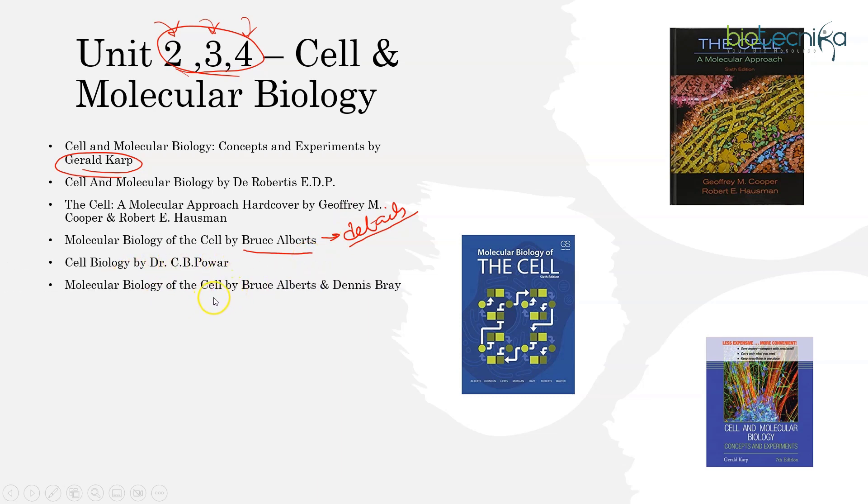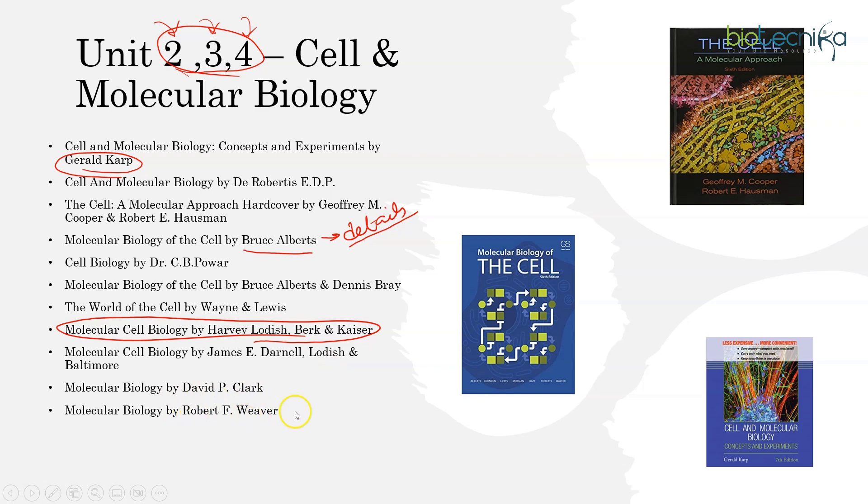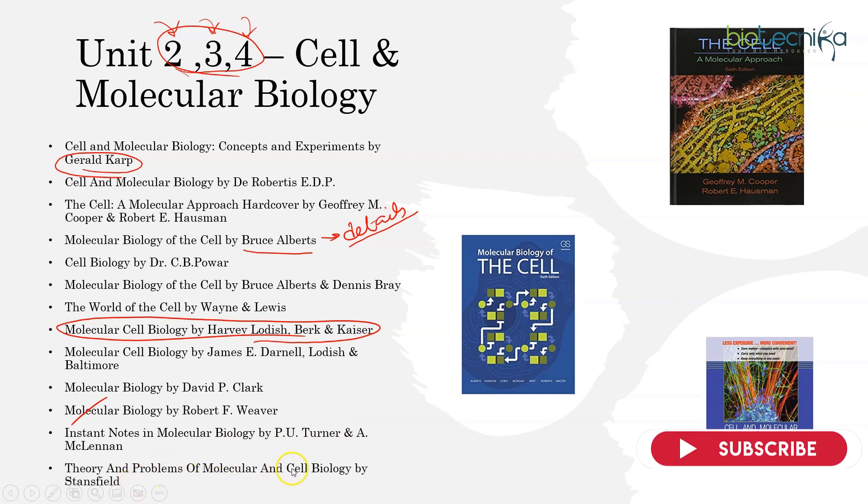Cell Biology by C.B. Pawar is also an option. Then Wayne and Lewis, World of the Cell. Another book I recommend is Lodish — so either go for Karp or Lodish; for more detail, go for Bruce Alberts. You also have Molecular Biology by David P. Clark and Weaver, which is also a good book. Try to stick to just one or two books — don't read the same things from different books. For instant notes in Molecular Biology, refer Turner and McLennan, and there is also Theory and Problems by Stansfield.